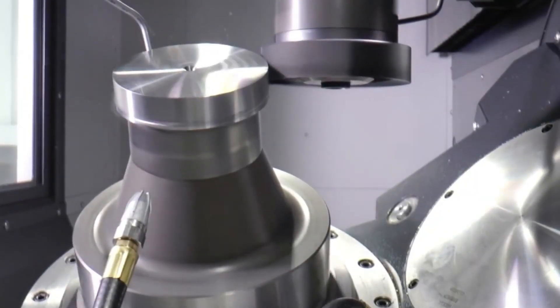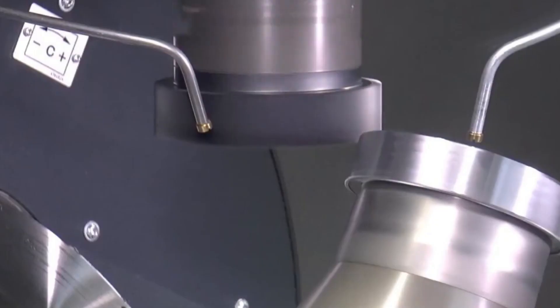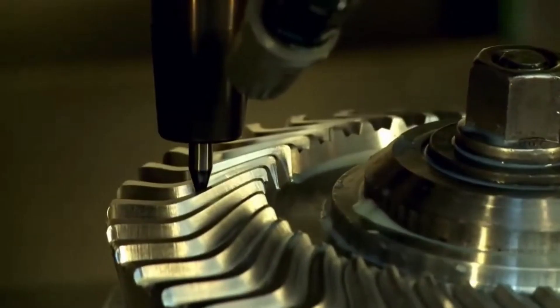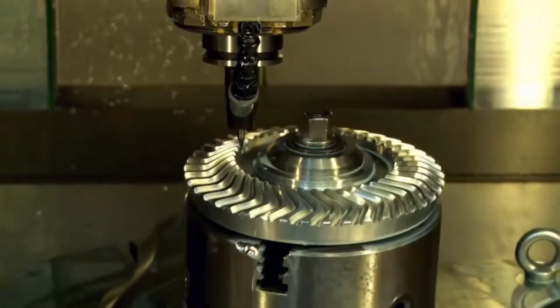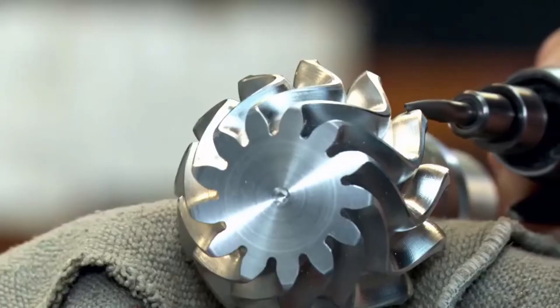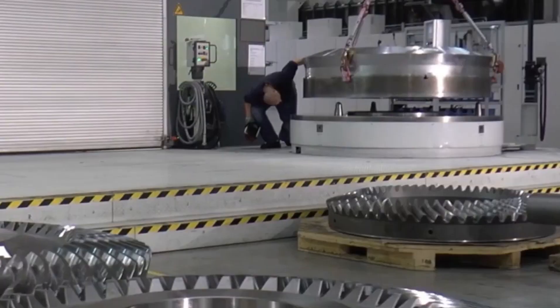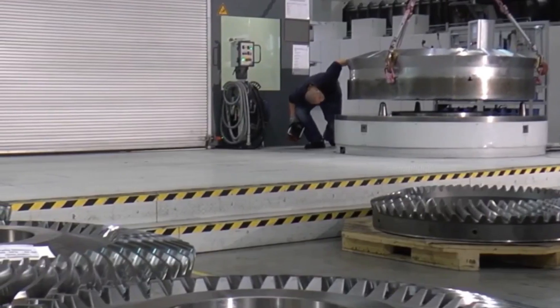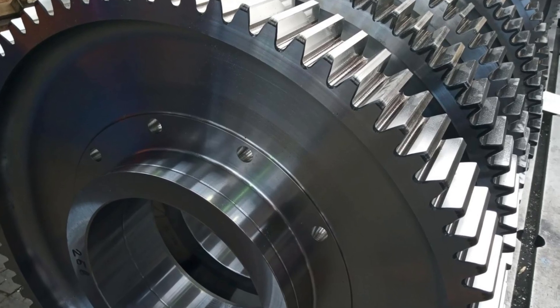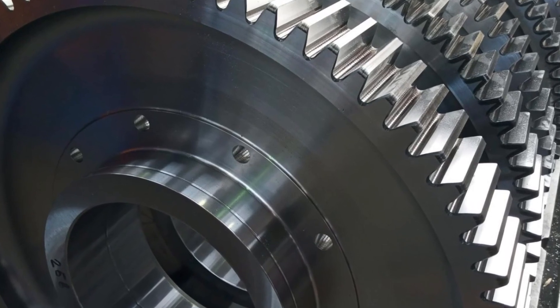These tools don't just cut—they carve, shave, and sculpt the steel with incredible precision. The machines doing this work cost hundreds of thousands of dollars and need expert operators. Every cut is checked, double-checked, and then checked again. By the time this step is done, the gear has its final shape: strong, perfect, and sharp. It's not just a hunk of metal anymore—it's a fully formed gear, ready to handle massive loads.